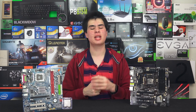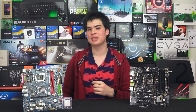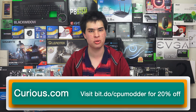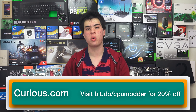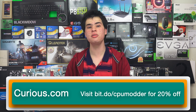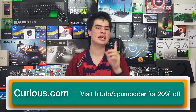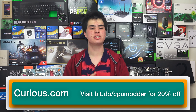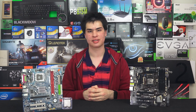One thing that is not a hard decision is definitely curious.com. If you like learning stuff, they've got you covered — whether you want to learn to make cookies or build a new computer. Sign up today for a 1-week free trial with no credit card required, and if you like the service you can continue for a mere $7.19 a month. For CPmod viewers, you can save 20% when you use the link bit.do.com — you save, and we get a kickback.